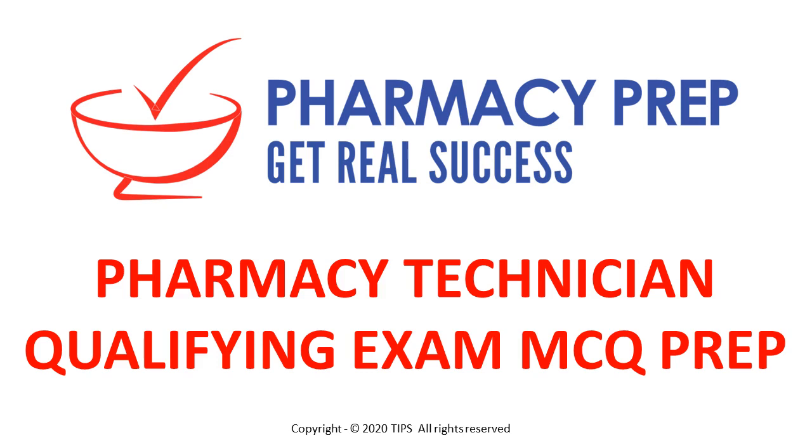Pharmacy Technician Qualifying Exam MCQ Prep. In the following presentation, we'll go over what's included in our Pharmacy Technician Qualifying Exam Prep courses.